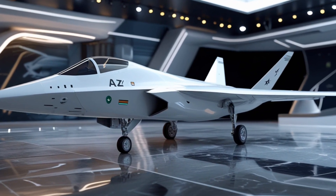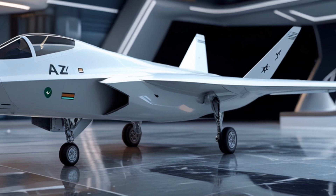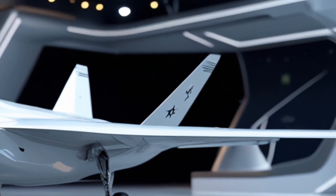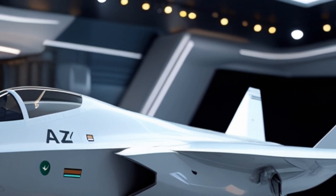Welcome to Cars Updater. Today we bring you an exclusive look at Pakistan's most ambitious aviation project: the 5th generation stealth fighter jet, Project AZM. In this showcase we are focusing on a stunning full rear angle view, presented in a luxury showroom environment.